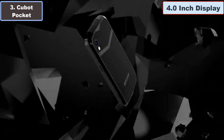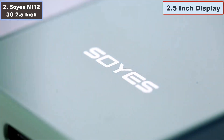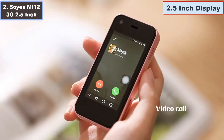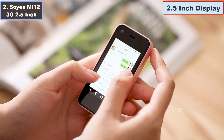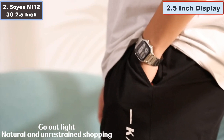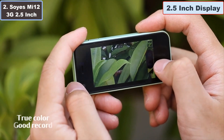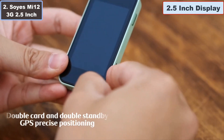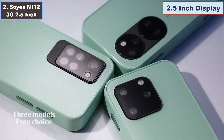Number two: SOYA'S Mi12 3G 2.5-inch smartphone — why it is the best small smartphone. The SOYA'S Mi12 is a compact powerhouse packed with features to keep you connected on the go. This tiny titan boasts a 2.5-inch display that fits snugly in the palm of your hand, making it perfect for those who crave portability without sacrificing functionality. With its unlocked status, it's ready to work with any carrier, ensuring you stay connected wherever you roam. Running on Android 6.0, the Mi12 offers a familiar interface and access to a world of apps through Wi-Fi connectivity.